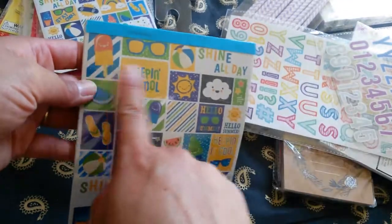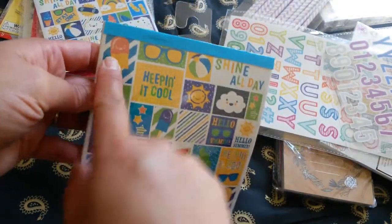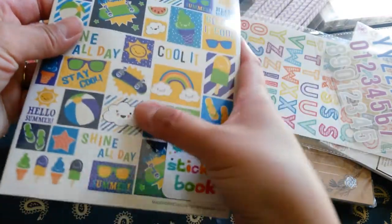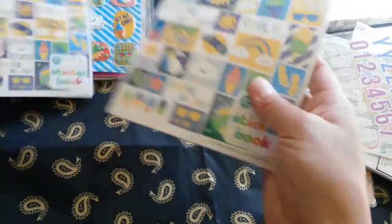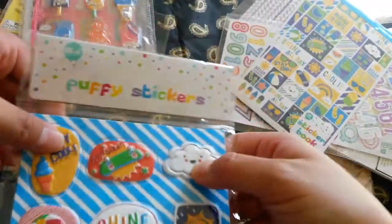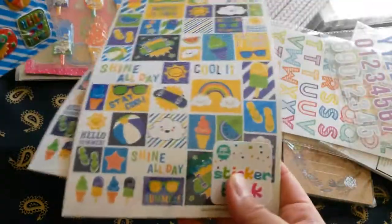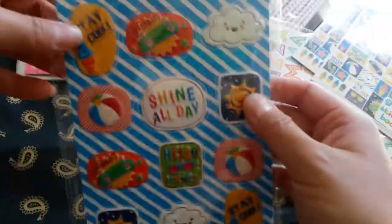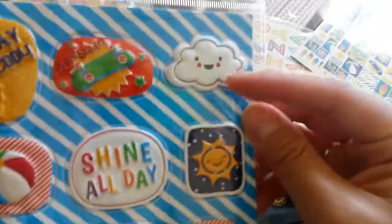You get 215 stickers for $1.00, which is really neat. I really like this cloud and this ice cream. Watermelon. It's really neat. I love this cloud right here. So I got two sets of that. And I got these puffy stickers too. These are $1.00. I really love this little cloud design right here. And then just more cute stuff.